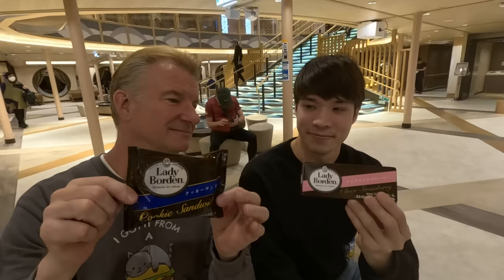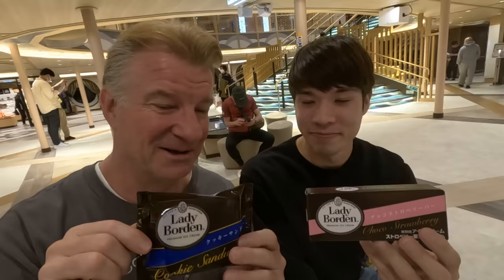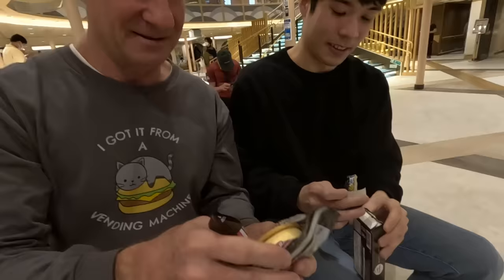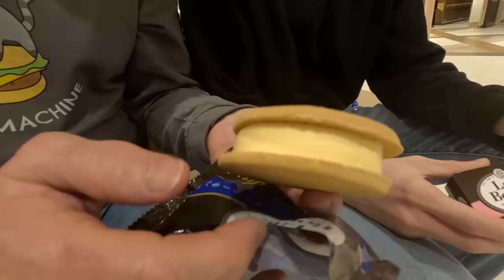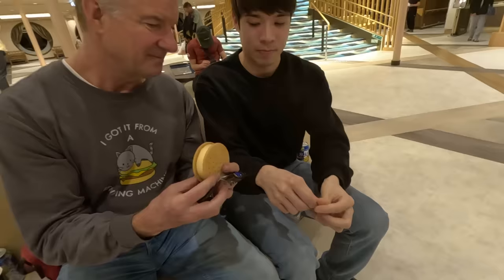Is Lady Borden the famous brand? I've heard of it before but don't know much about it since I've been living in Japan so long. They're making an announcement that the buffet is available now with seating still open. Are you still hungry? No — we're eating ice cream! Okay, introducing the cookie sandwich — or ice cream sandwich. And the chocolate strawberry bar.